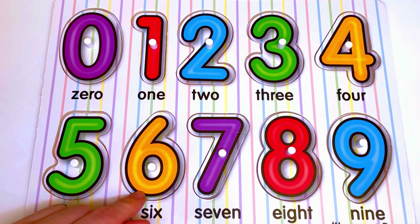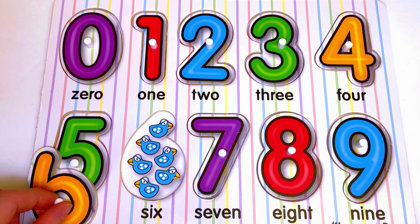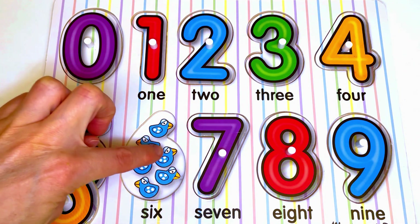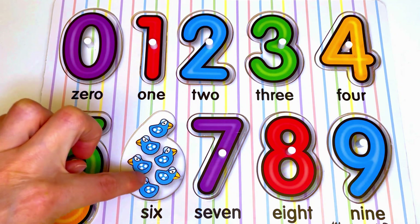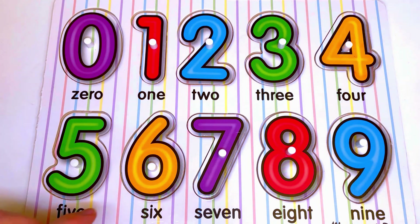Now let's see what is hiding under number 6. Here we have birds. Let's count the birds: 1, 2, 3, 4, 5, 6. Six birds for number 6.